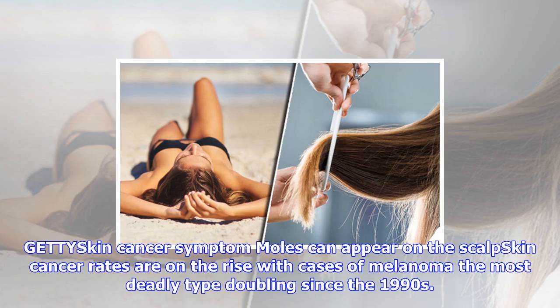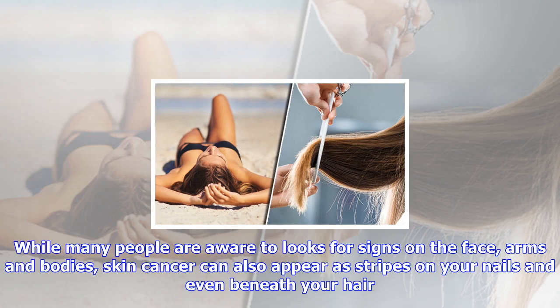Skin cancer rates are on the rise, with cases of melanoma — the most deadly type — doubling since the 1990s. While many people are aware to look for signs on the face, arms and bodies, skin cancer can also appear as stripes on your nails and even beneath your hair.